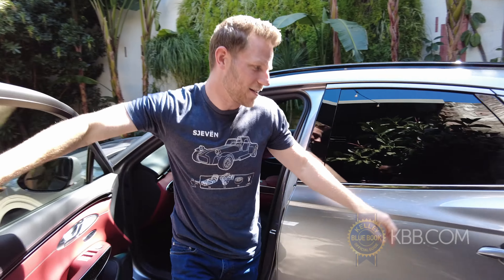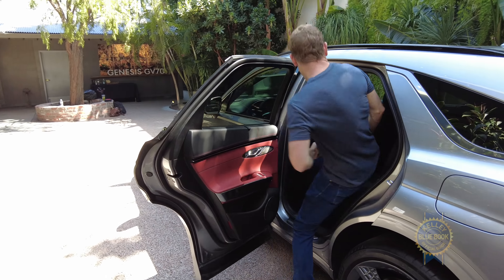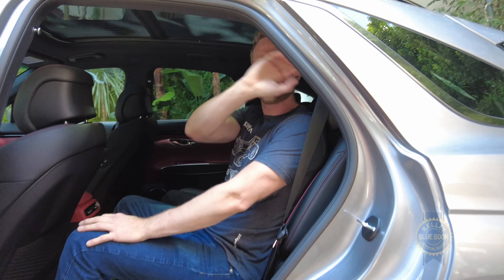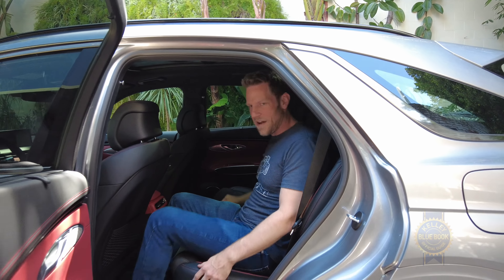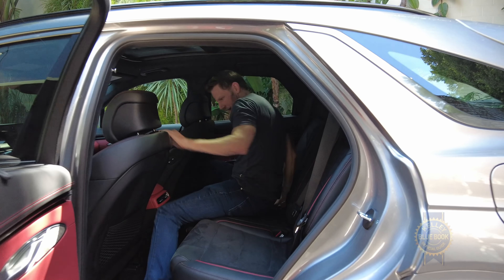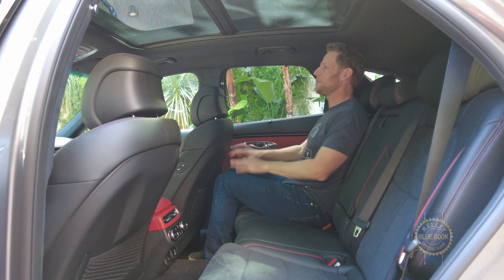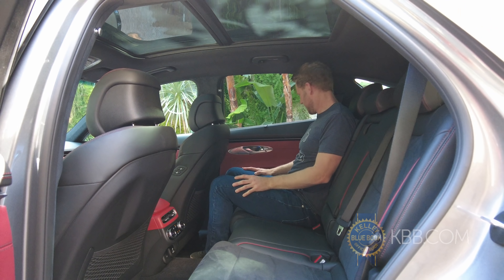Can I sit behind my preferred front seat driving position? Yes, yes I can. The way the C-pillar comes down does block some of my view out on the left side, but I fit fine — plenty of head clearance. I'll move over so you can get a better sense of how I fit. My complete average frame — this is what it looks like back here. Not so bad. I could definitely work with this.